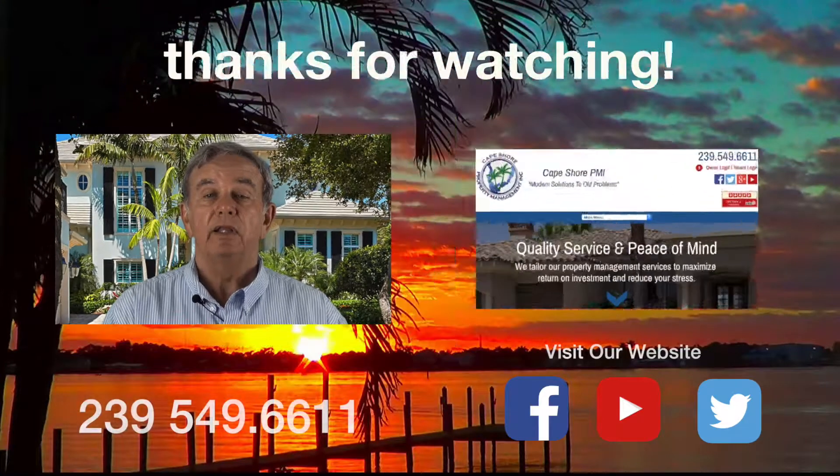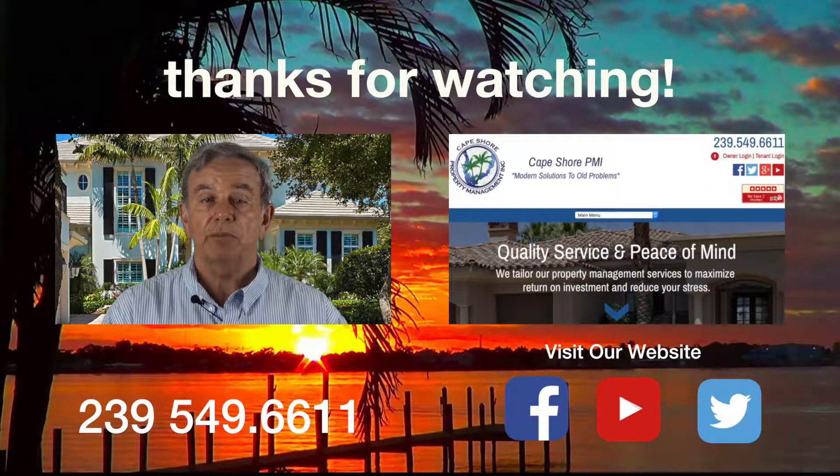So that's how we do our inspections — that's just one aspect of that. If you have any other questions or concerns, I'm Kevin from Cape Shore Property Management. Give me a call or send an email, we'll be glad to help you. Thanks and have a great day.